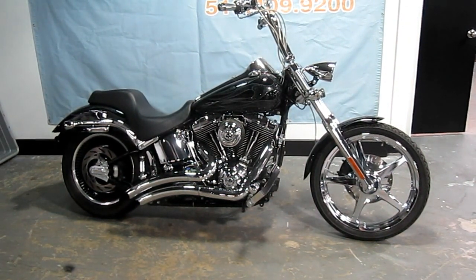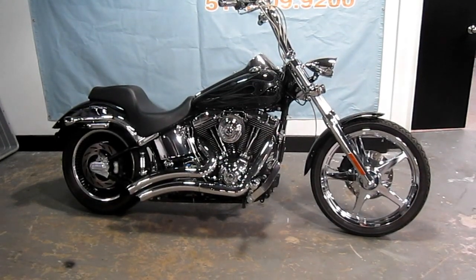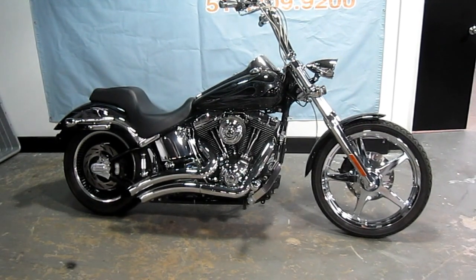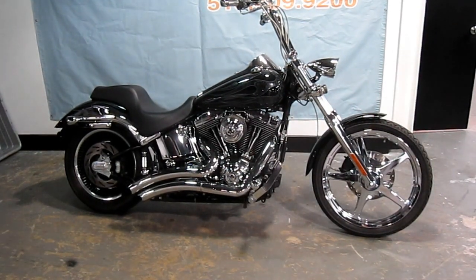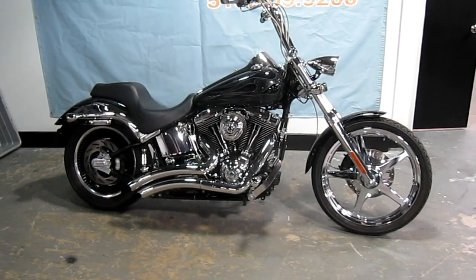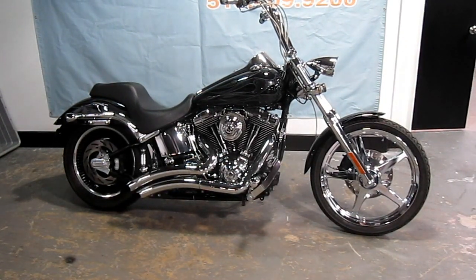Mileage is only 13,247 miles. The bike has amazing custom paint, Vance & Hines Big Radius High Flow Air Cleaner, Stage 1 kit, chrome front end, chrome controls, ape hanger handlebars, stainless steel braided lines and cables, custom heated grips, and chrome front and rear brake rotors.